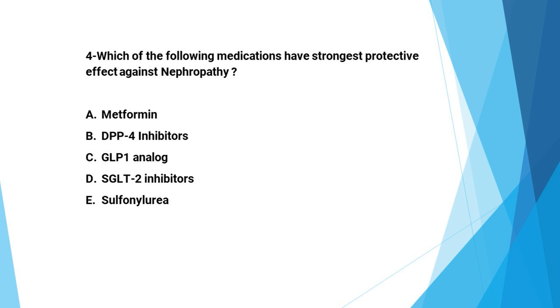Next question: Which of the following medications has the strongest protective effect against nephropathy? A: metformin, B: DPP4 inhibitors, C: GLP1 analog, D: SGLT2 inhibitors, E: sulfonylurea. The correct answer is D, SGLT2 inhibitors. They normalize the initial increase in glomerular filtration rate seen early in the pathogenesis of diabetes — the earlier you use SGLT2 inhibitors, the more benefit for the patient.